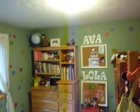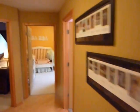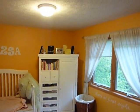Just to the right at the top of the stairs, there's a bedroom, another full bath, and an additional bedroom here.